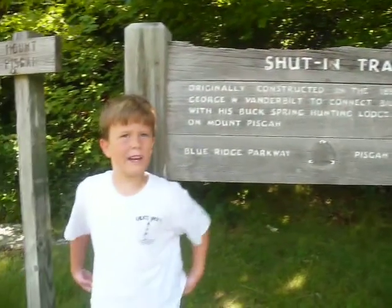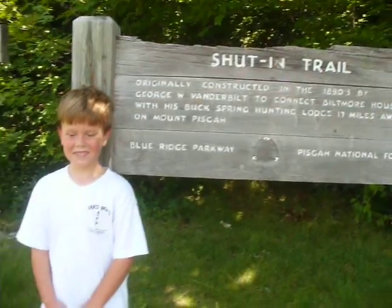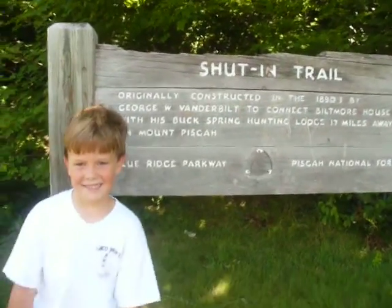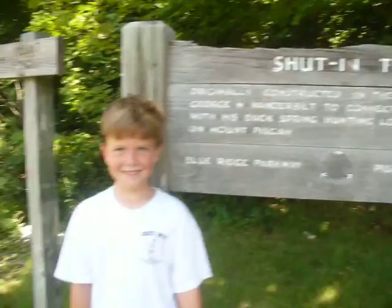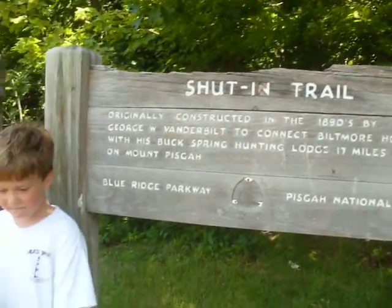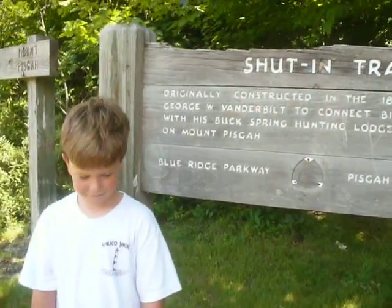So we can get a full reading of it, see what the Lost Dog looks like. Jack and I just hiked up this trail. This is called Shut-In Trail, and as you can see by the sign, originally constructed in the 1890s by George W. Vanderbilt to connect the Biltmore House with his Buck Spring Hunting Lodge 17 miles away on Mount Pisgah. I guess that was his home, the Biltmore House.